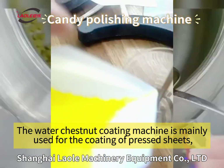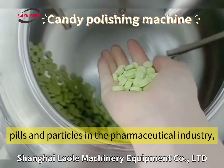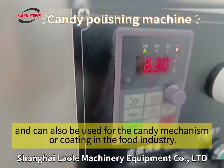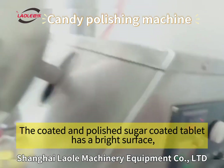The water chestnut coating machine is mainly used for the coating of pressed sheets, peels and particles in the pharmaceutical industry, and can also be used for candy manufacturing or coating in the food industry.